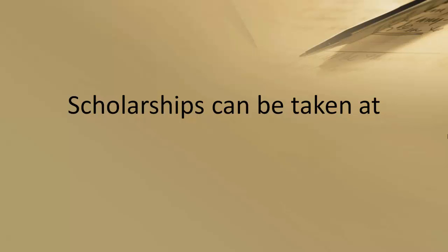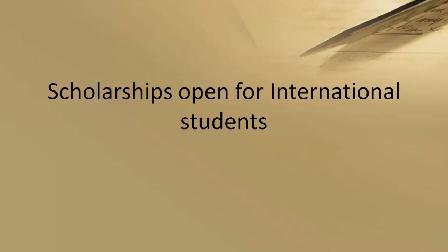The scholarship can be taken at London Metropolitan University. Regarding whether it is open for international students — no, only students from Indian universities or of Indian origin can apply for the scholarship.